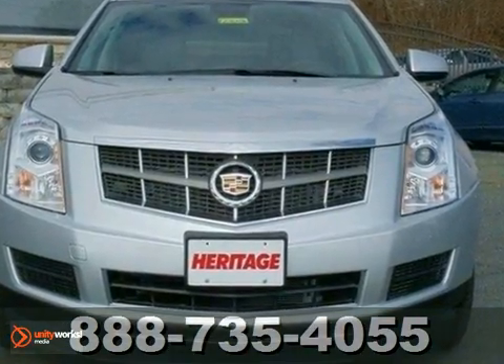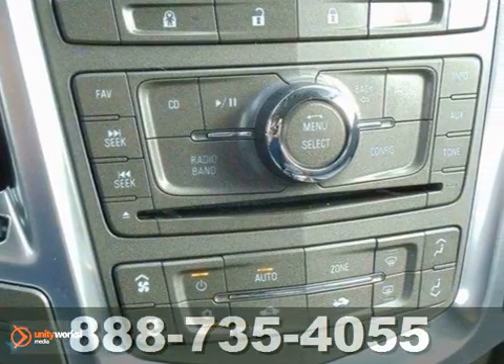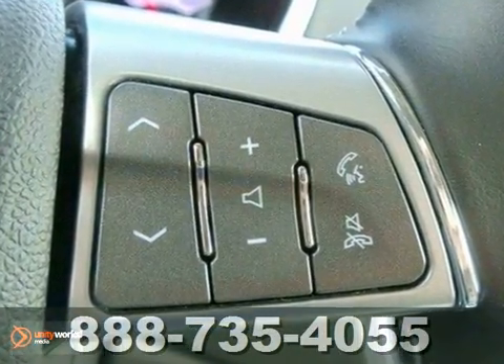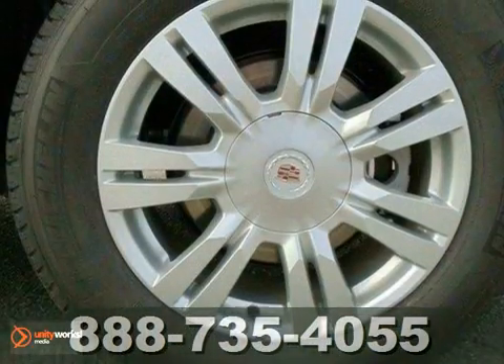It begins and ends with this luxury SUV and all its amenities, such as brake assist and anti-lock brakes for your safety. For your convenience, it also has a low tire pressure warning, CD player, and heated mirrors.